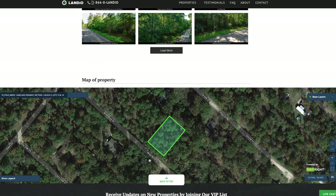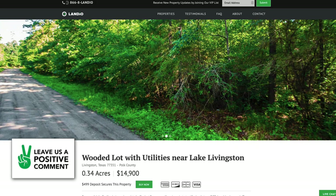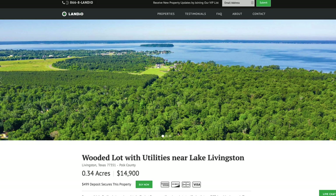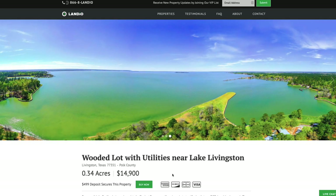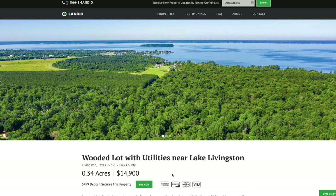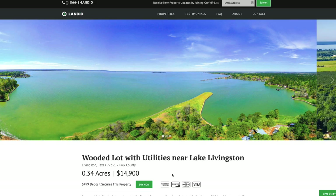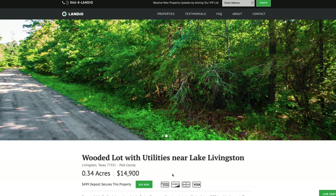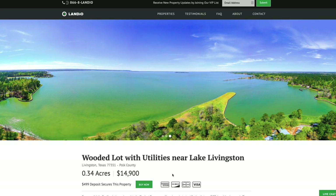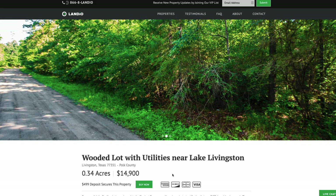Many times the images will answer questions that you may have and even questions that you may not have thought of. At the bottom of the page we have an interactive map. If this property fits what you're looking for, all you need to do is go to landio.com and navigate to the property. Once you are on the property details page, you're going to see a green buy now button. If the buy now button is green, that means the property is available. If the buy now button is gray and says out of stock, that means somebody has placed a deposit on the property. We only have one of each property available, and we sell on a first come, first served basis.